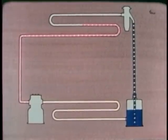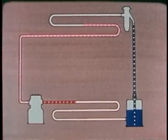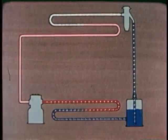The compressor sucks the vapor out of the evaporator and compresses it. This increases the pressure and temperature. The vapor is now hotter than the surrounding air. So, in the condenser, heat is given off to the air. As the refrigerant loses its heat, it changes from a gas to a liquid and flows into the receiver.